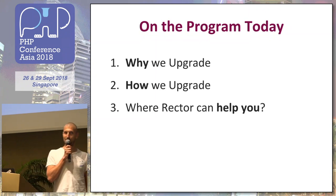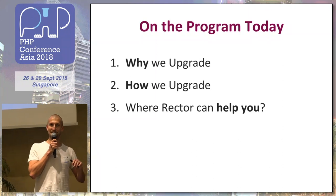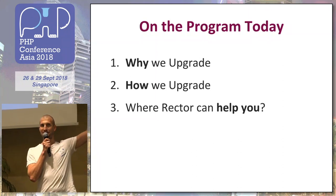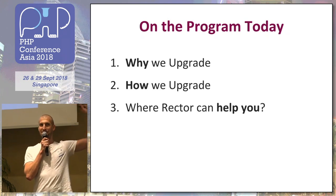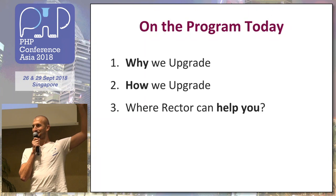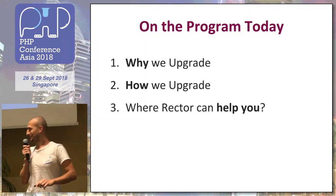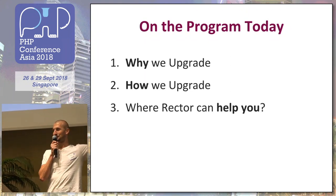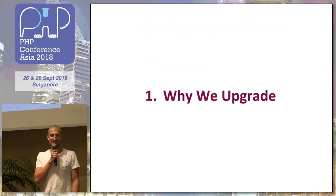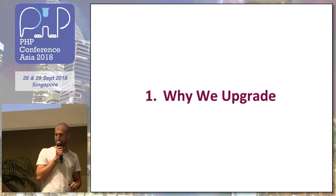Just for a start, I would like to check the frameworks you are using. Is there somebody using Symfony? And Laravel? Are there some other frameworks used here? Zend? So many frameworks. If you use frameworks you probably know what I'll be talking about.